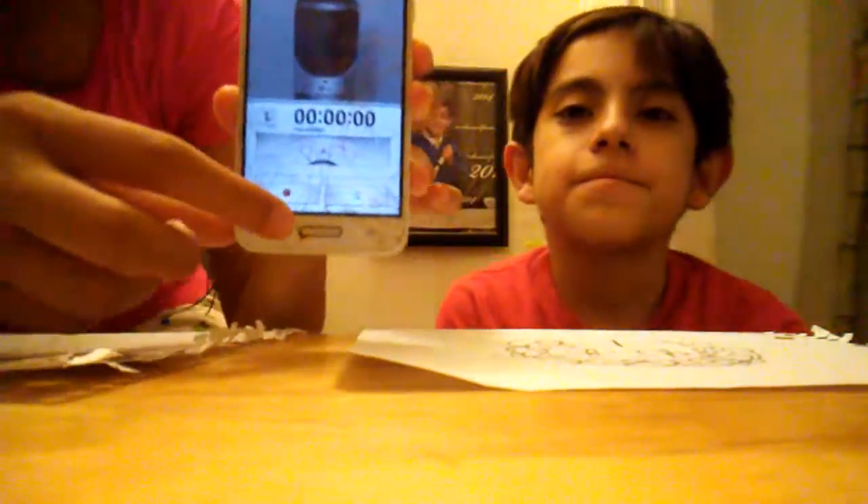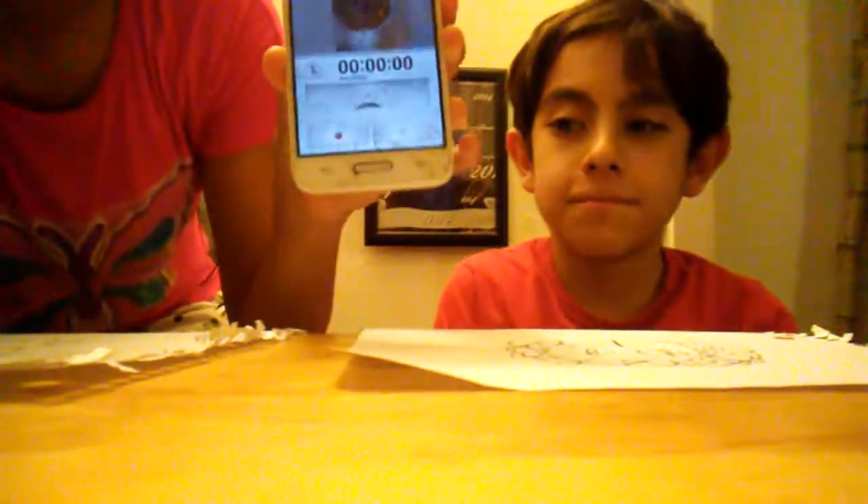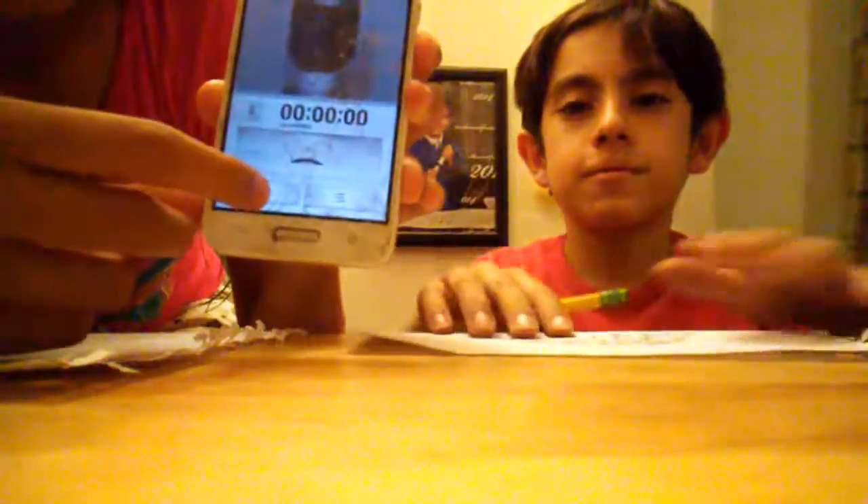I'm gonna start off by putting the timer for a minute. On your marks — we're gonna start by drawing the egg clown. So one, two, three, go!